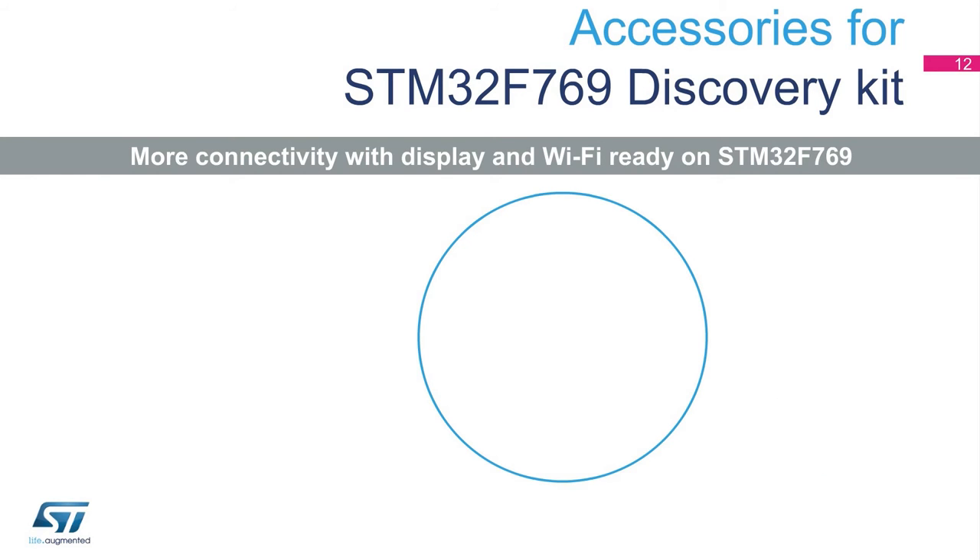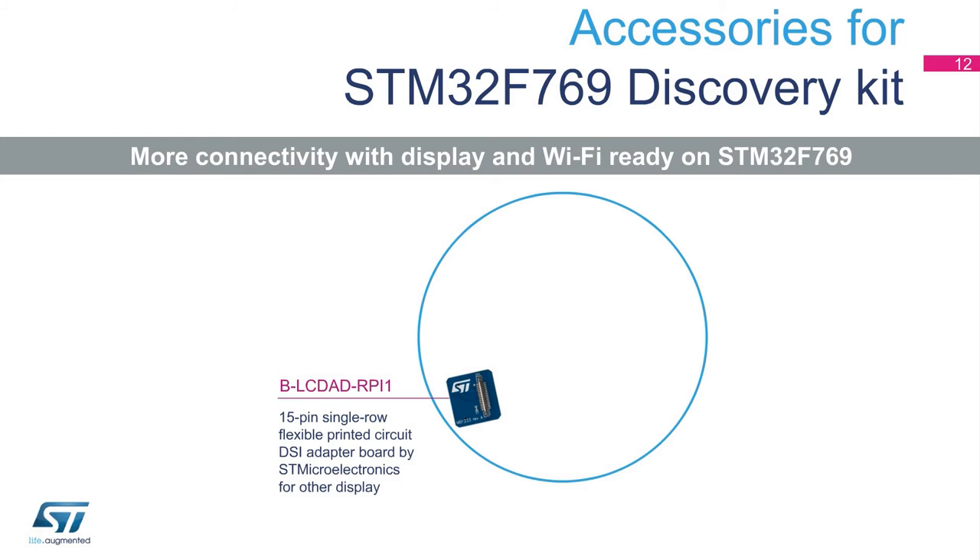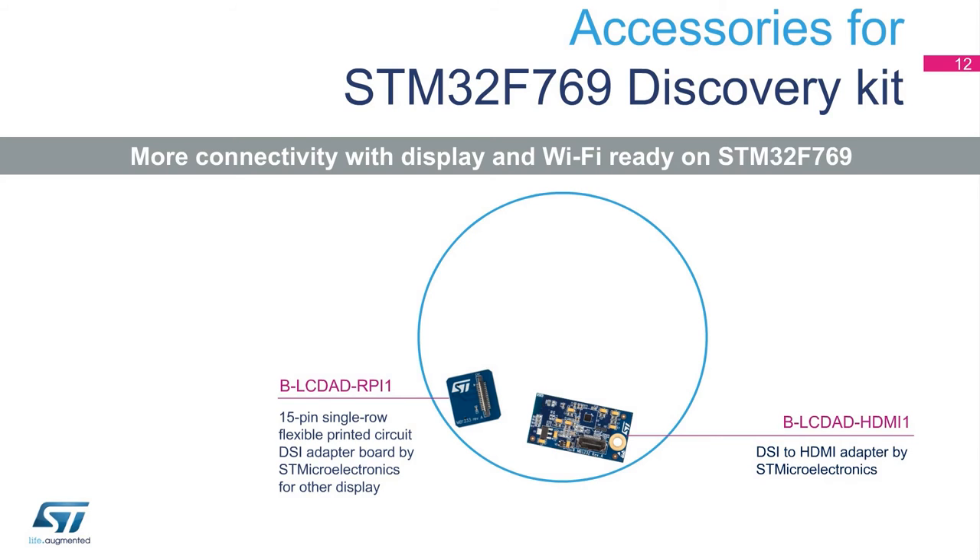ST is introducing two add-on display adapter boards which can be purchased separately. B-LC-DAD-RPI-1 is a simple board outputting DSI signals in a single-row FFC 15-pin vertical connector, while B-LC-DAD-HDMI-1 is a board which converts DSI into HDMI format to connect HDMI consumer displays. These adapters enable compatibility with more display types, resolutions, and sizes, and provide a means to use longer display links with HDMI display technology.